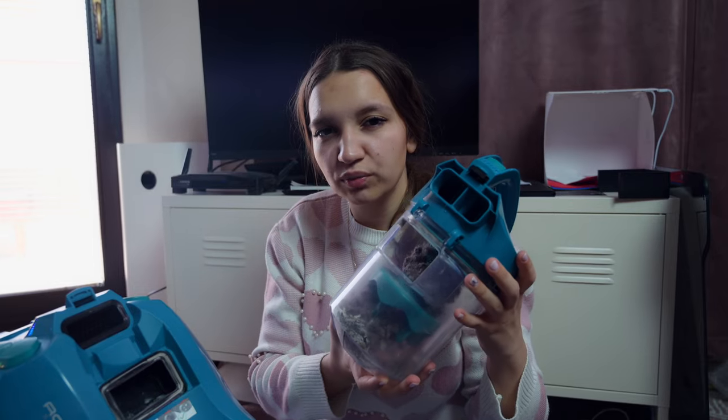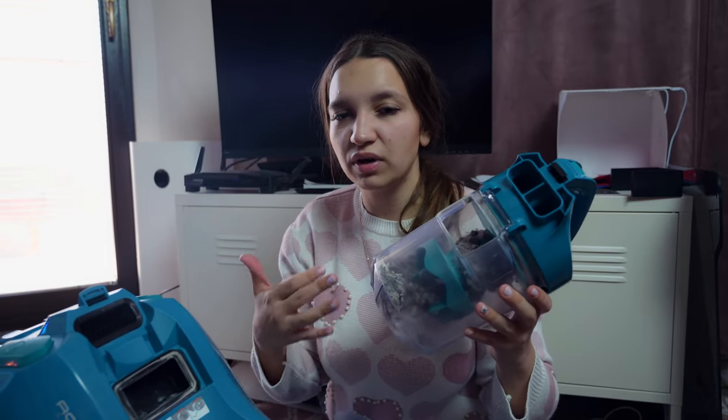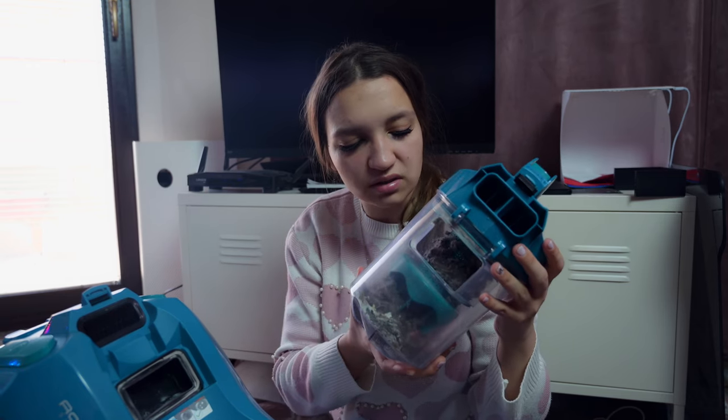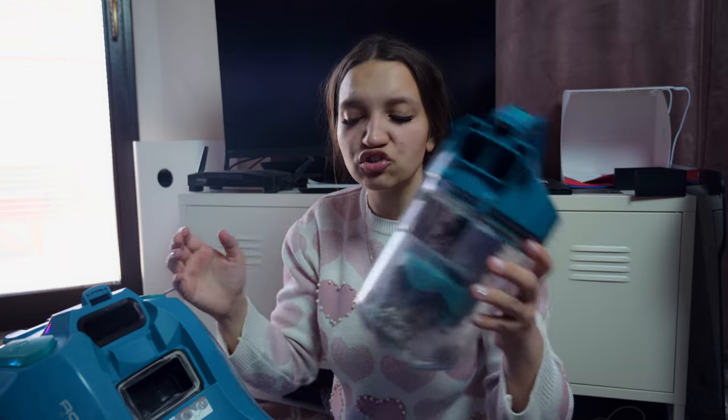After I vacuum cleaned the house with this vacuum cleaner, even though I have Philips, Maxon, and other modern brands, this one took out the most dust, hair, and everything. I was like, oh my god, my house had actually never been truly clean before.